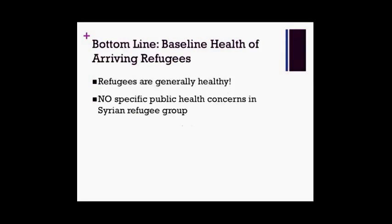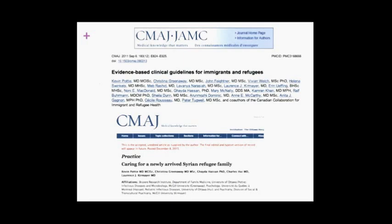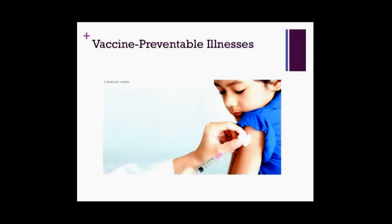The bottom line is that refugees are generally healthy, and specifically for the Syrian refugee population, there haven't been any specific public health concerns identified in this group. So other than the usual Canadian winter viruses, what kinds of things do we need to consider for Safa? A lot of the recommendations I'll talk about come from the 2011 CMAJ Guidelines for Immigrants and Refugees, as well as the updated 2015 guidelines with specific recommendations for Syrian refugees — largely a local endeavor spearheaded by Dr. Kevin Pottie from the Breyer Family Health Team.